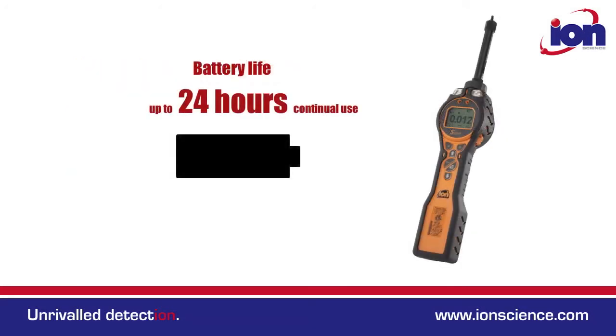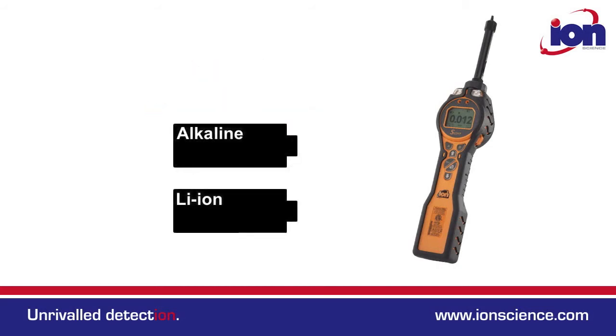Battery life is up to 24 hours of continual use, and both the lithium-ion and alkaline battery packs can be changed in an explosive environment.